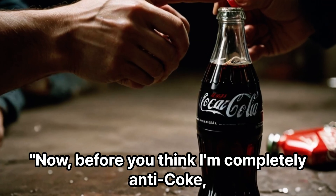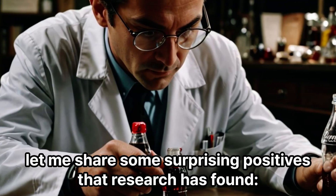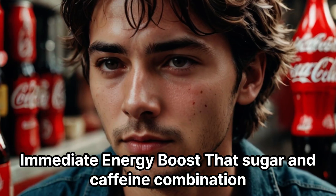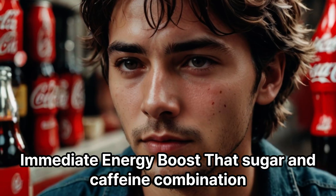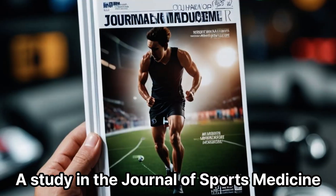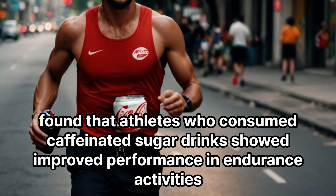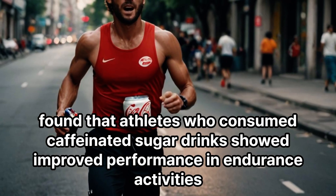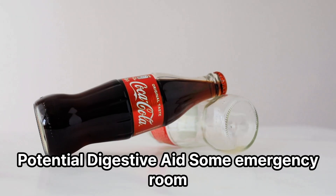Now, before you think I'm completely anti-Coke, let me share some surprising positives that research has found. Immediate energy boost: that sugar and caffeine combination provides genuine energy. A study in the Journal of Sports Medicine found that athletes who consumed caffeinated sugar drinks showed improved performance in endurance activities.